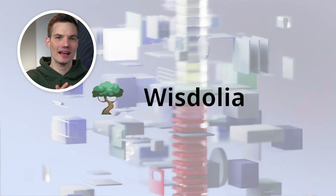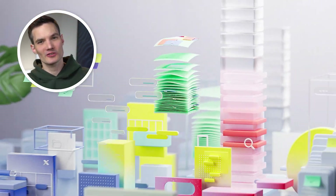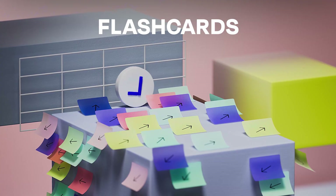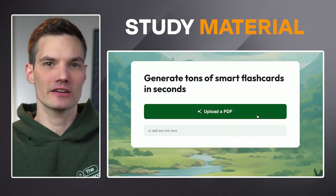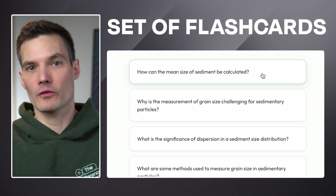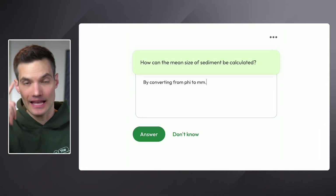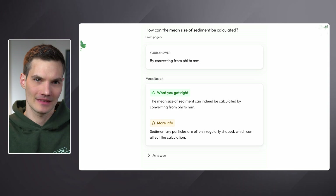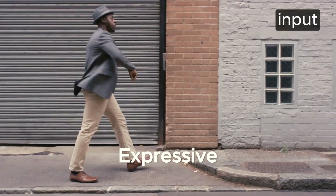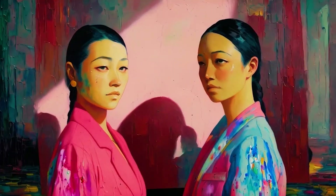Imagine converting lecture slides, YouTube videos, hefty textbooks, or dense research papers into flashcards instantly in any language. Simply input your study material and in seconds you get a custom set of flashcards. These are great for self-quizzing, ensuring deep understanding, and long-term retention. Wisdolia is a learning game-changer, but the next tool on my list can change any video you feed into it into something truly incredible.